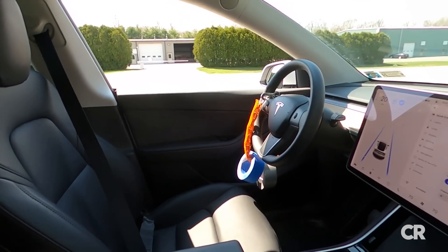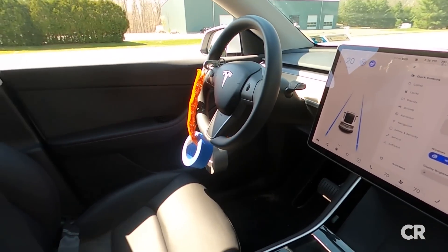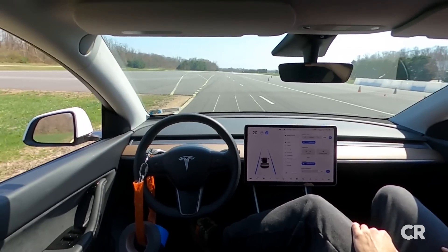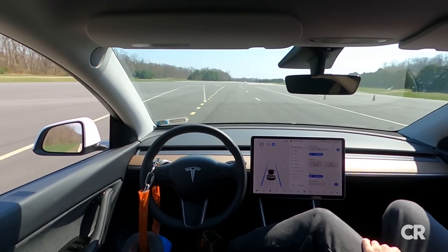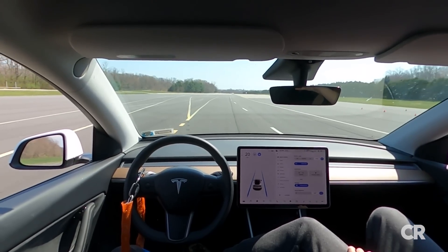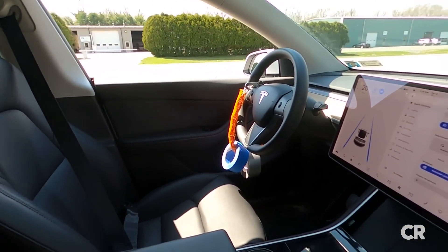To be clear, Consumer Reports does not recommend any Tesla owner operate their car in this way. It's reckless, illegal, and potentially life-threatening. These results show it's way too easy to circumvent Autopilot's safeguards. The system not only failed to make sure the driver was paying attention — it couldn't even tell if there was a driver there at all.